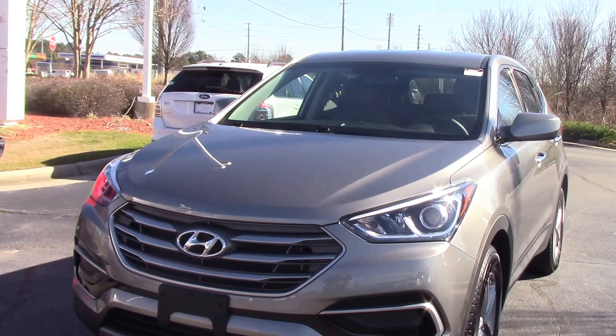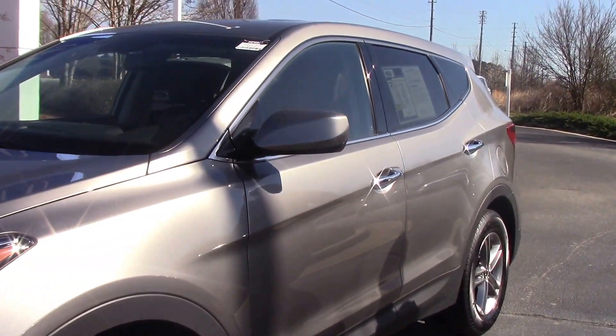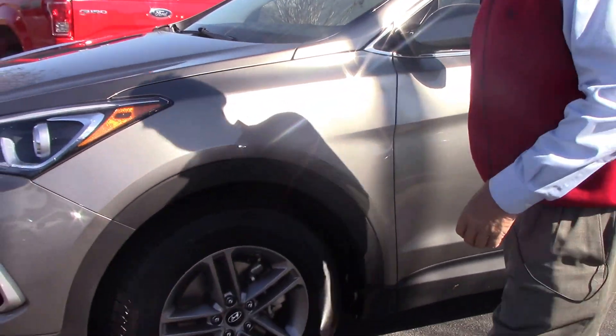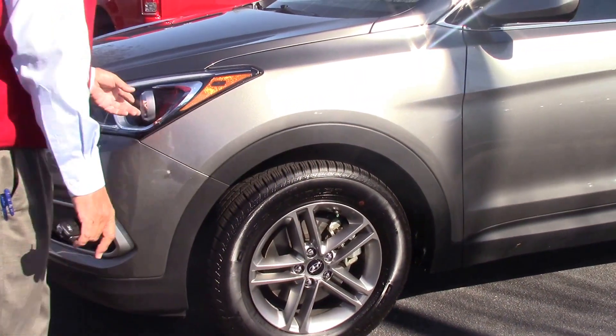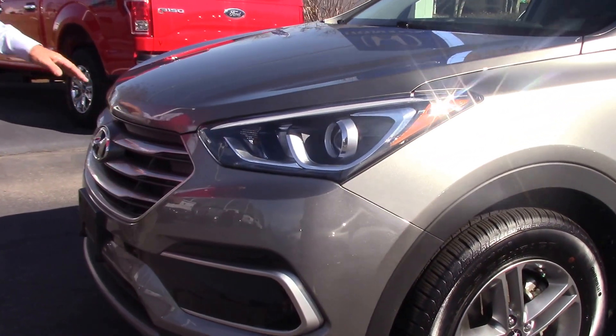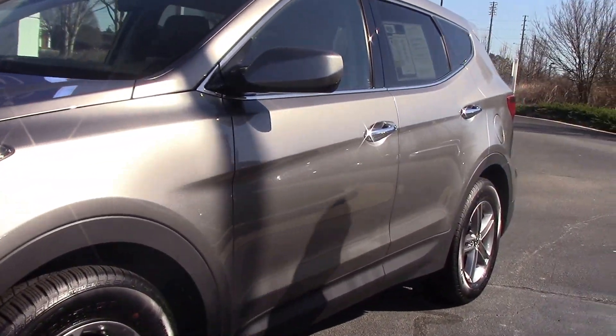Very beautiful metallic pearl color. You can see the alloy wheels, new tires on it, high intensity headlamps. One of Hyundai's best sellers — a very roomy SUV.